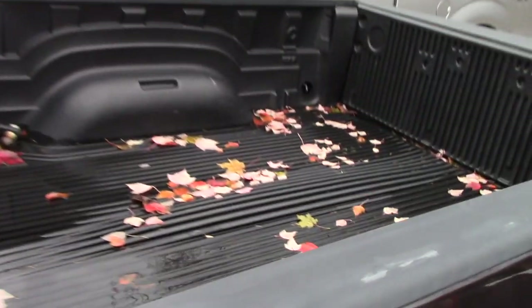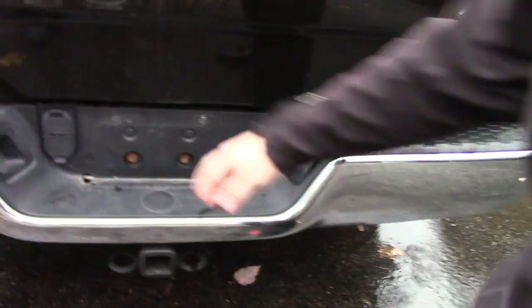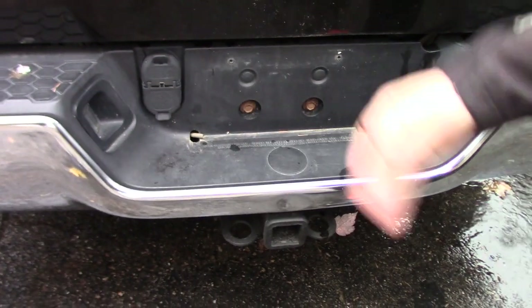A drop-in bed liner, tow package. You also have your wiring on the top here, so the wires are out of the way from the road.